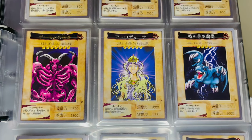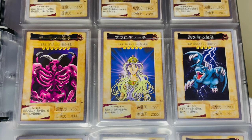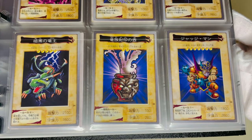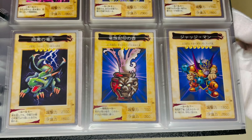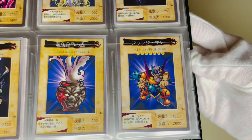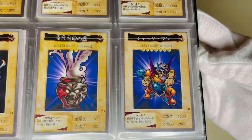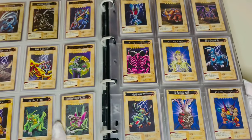Harpy Lady is called Harpy Lady 1 in the Bandai version, and Harpy Lady 2 and 3 also appear in different series. Summon Skull's illustration is completely different from the Konami version — the Bandai version has a much more sinister illustration. Dragon Capture Jar is a trap card in the Konami version but appears as an effect monster in the Bandai version. Judge Man's entire body is depicted in the Bandai version — you can see that he has a club in both hands.